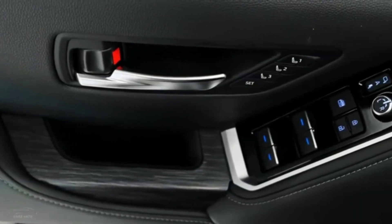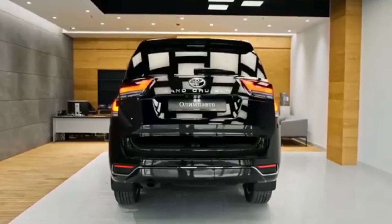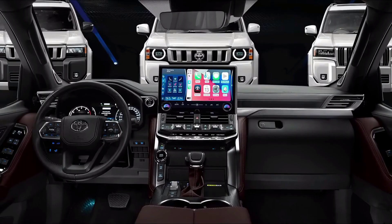Interior. The interior of the new Land Cruiser LC300 is just as impressive as the exterior. The cabin is spacious and luxurious, with high-quality materials and finishes throughout. The front seats are heated and ventilated, and the rear seats have plenty of legroom and headroom.